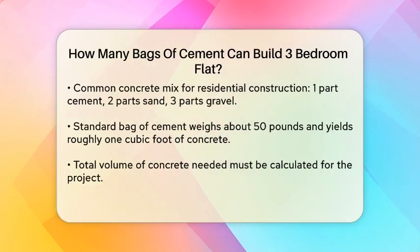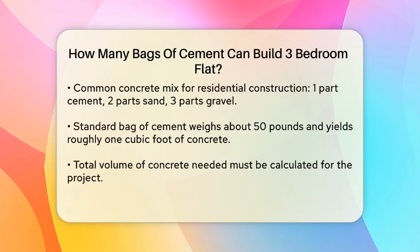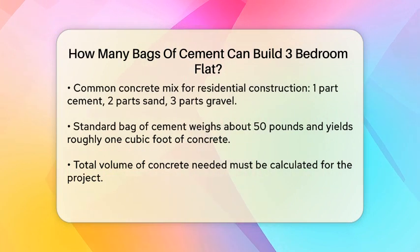Next, we need to look at the concrete mix. A common mix for residential construction is one part cement, two parts sand, and three parts gravel. This mix is often used for the foundation, walls, and other structural elements.